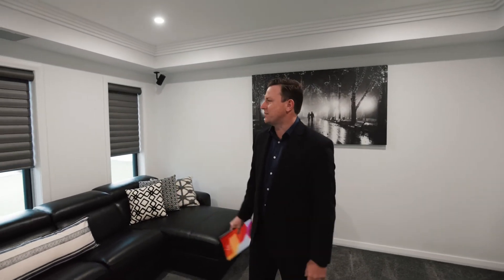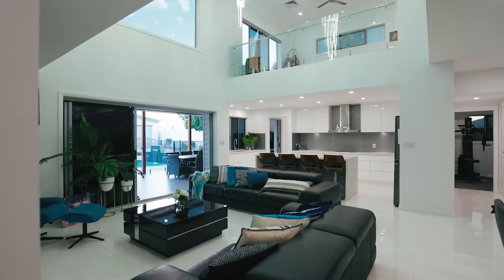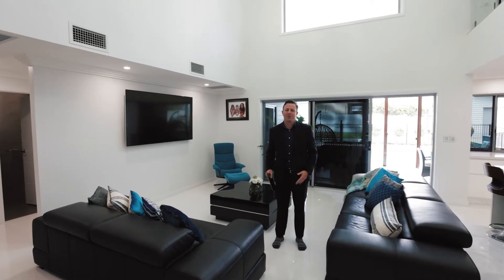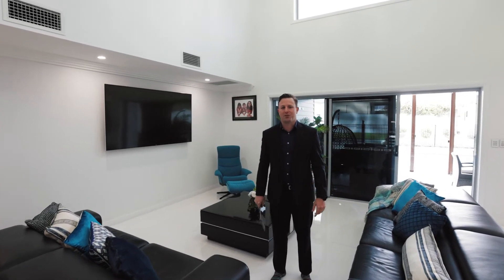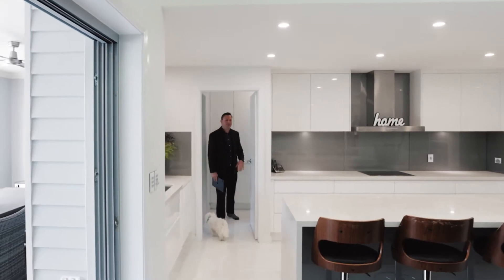The room is finished off by these LuxeFX automated window furnishings. This very functional kitchen, dining, and lounge room is one of my favourite parts of this home. With a 6-metre high void and a 2.3-metre crystal chandelier, this is the centre point of the home — it's a kitchen with everything.